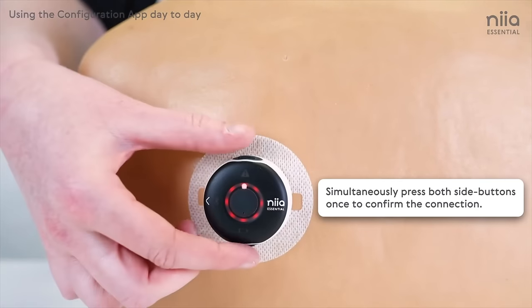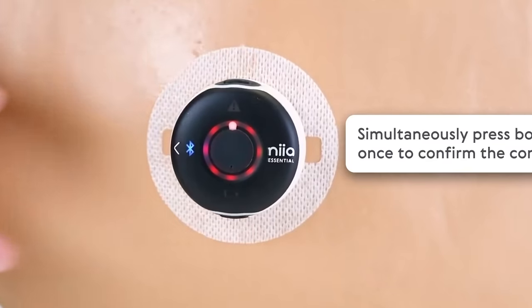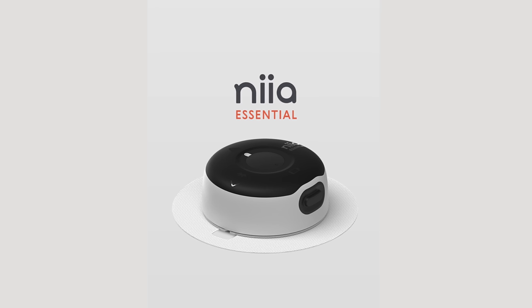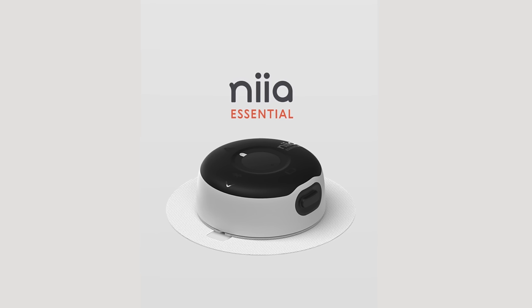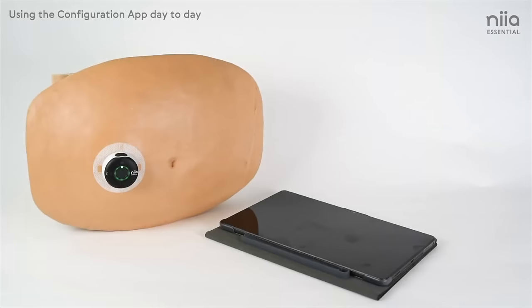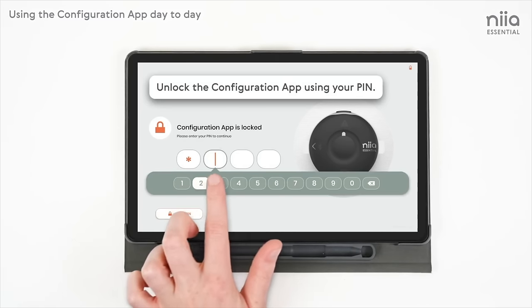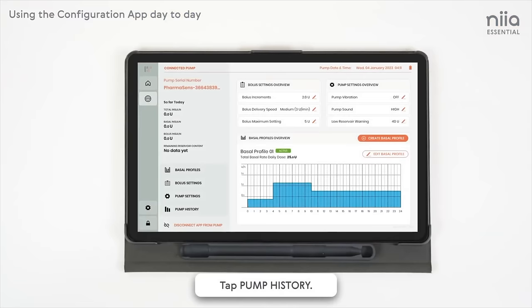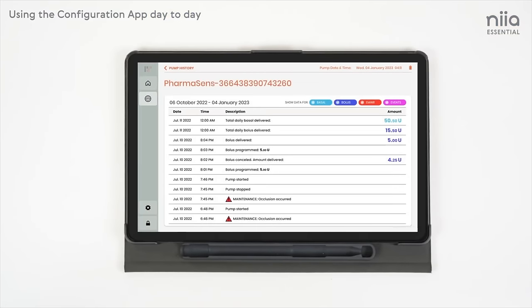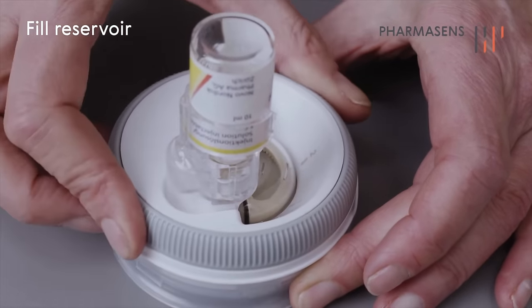All three pumps have Bluetooth connection, and a logo on the pump illuminates to identify connection. The Nia Essential can only bolus from the pump and not an app, but it has a configuration app that the pump connects to showing basal and bolus settings. On this app you can customize delivery treatments, create profiles, and set onboard bolus increments.